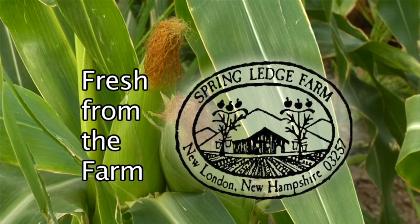It's fresh from the farm — Springledge Farm — and joining me is Greg Berger, owner. It's the lovely month of August. We wait all year for all the great stuff to come out of the ground in August. So what do you have?